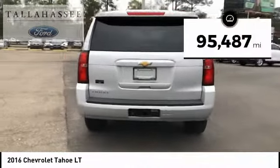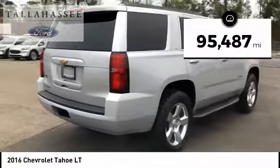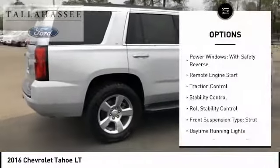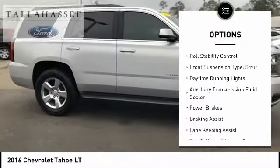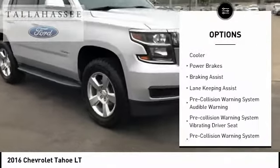This vehicle has less than 100,000 miles. Here are some of this vehicle's great options: power windows with safety reverse, remote engine start, traction control, stability control, and roll stability control.